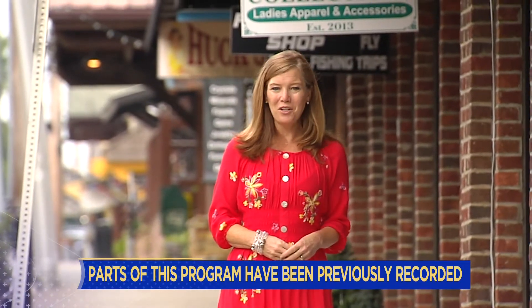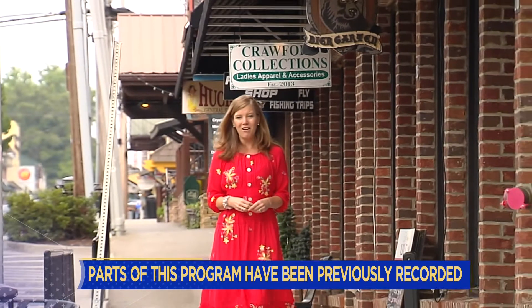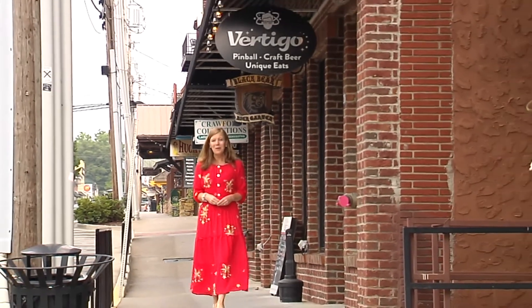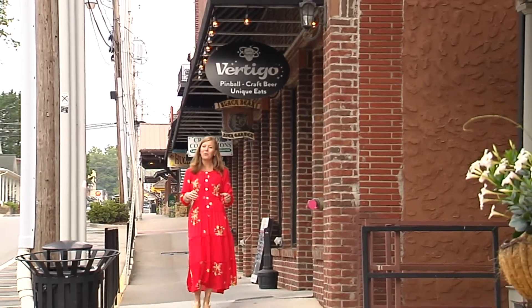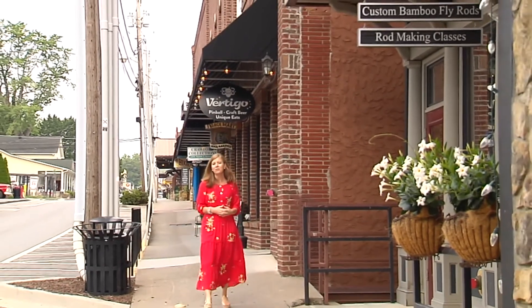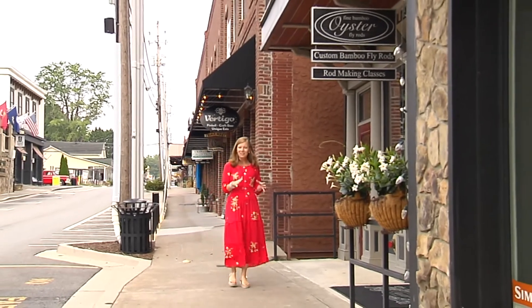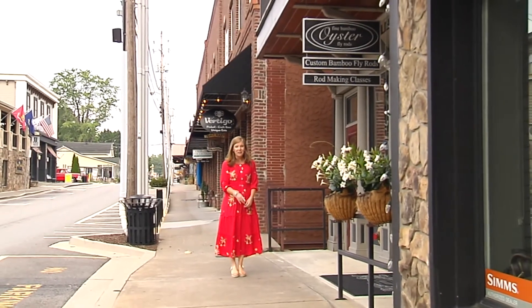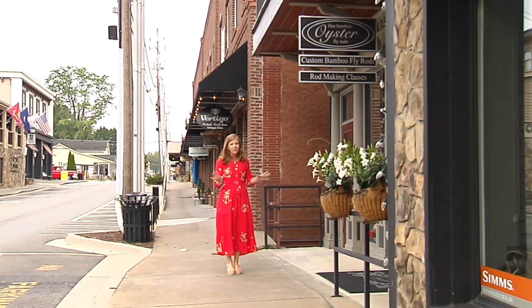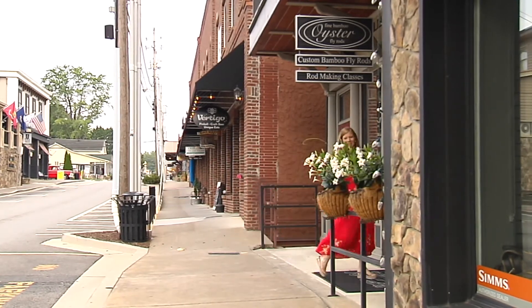Good morning! So glad to have you watching 3 Plus U on this Monday morning. We are not in the studio — we have taken a road trip to beautiful Blue Ridge, Georgia. Over the course of this entire week, we are going to introduce you to some of the wonderful artists, businesses, and vendors you'll find here, less than two hours from home in this quaint mountain town. We kick off today's show with a visit with Bill Oyster, one of the most prolific bamboo fly rod makers in the world, and we have a chance to step inside his store.